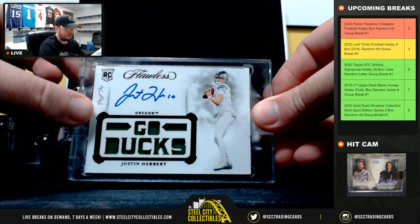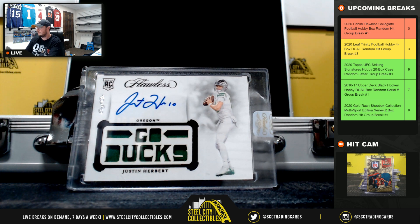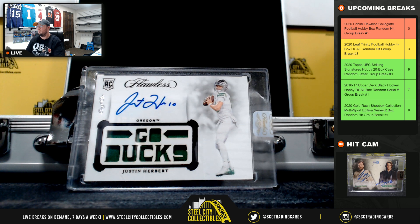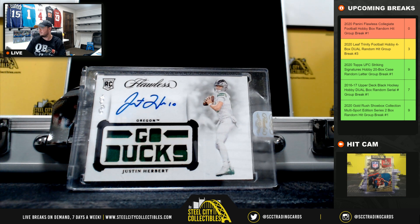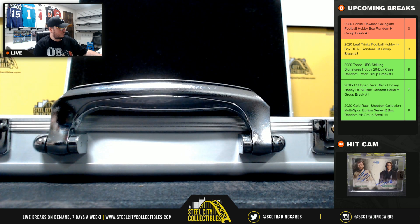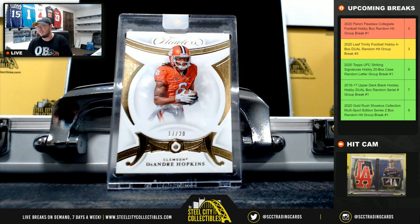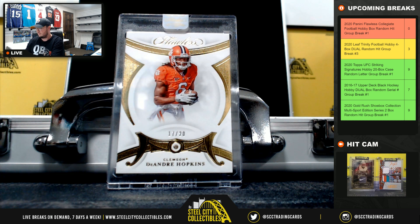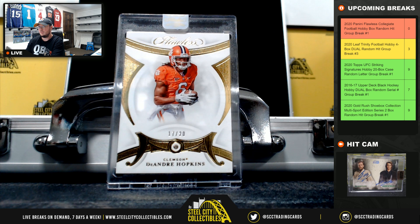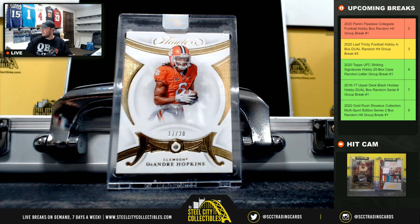How about this — a one-of-one relic autograph rookie, Justin Herbert. One-of-one Justin Herbert. And our final hit from the box: diamond DeAndre Hopkins, 17 of 20. All right, there are 11 hits again, so somebody's gonna get a bonus hit here.